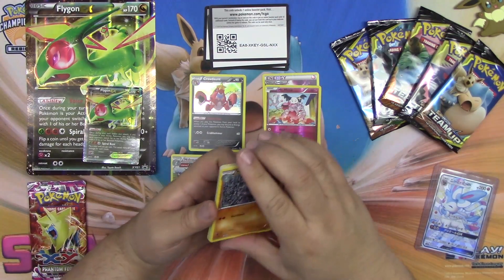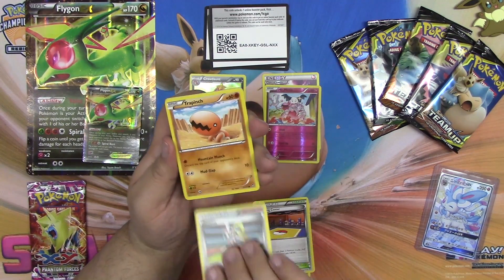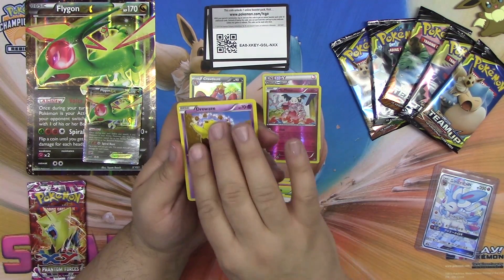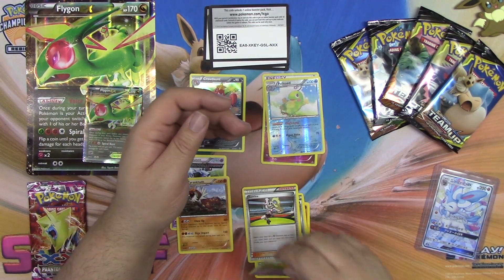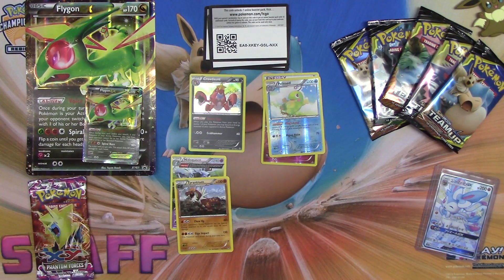We have Machoke, Training Center, Korrina, Trapinch, Call Fairy, Shroomish, Patrat, Drowzee, Politoed, and a Tyrantrum. Yeah, so I'm up here trying to get my streaming together, trying to get my YouTube stuff going.